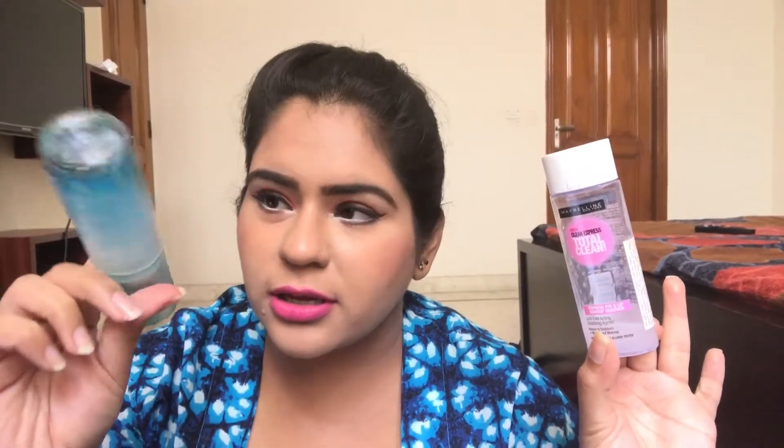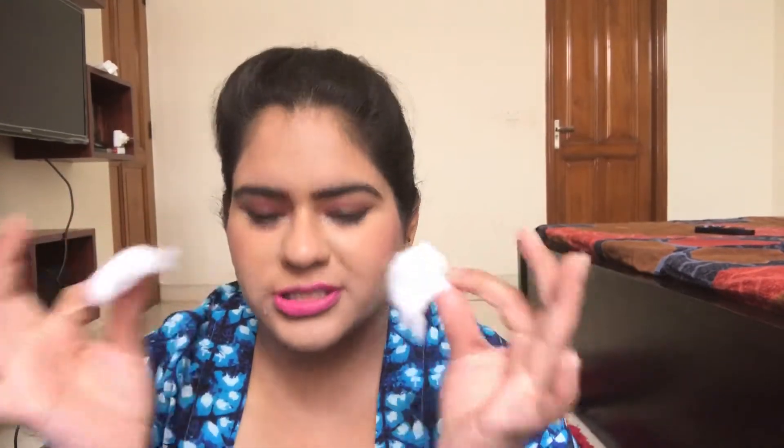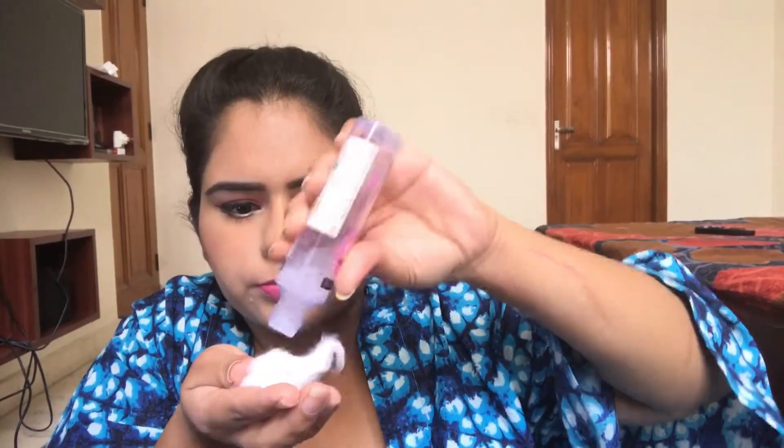The Maybelline is a 70 ml bottle at 300 rupees, and the Lakme is a 60 ml bottle at 275 rupees, so both are in approximately the same price range. On my left side I'll be using the Maybelline one and on my right side the Lakme one. I have two cotton balls ready to go.